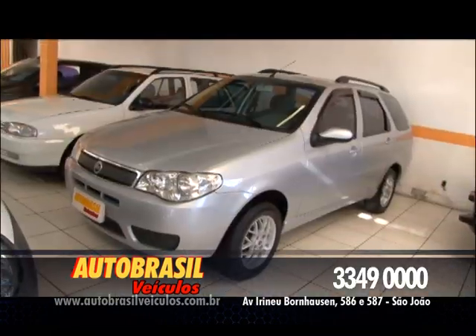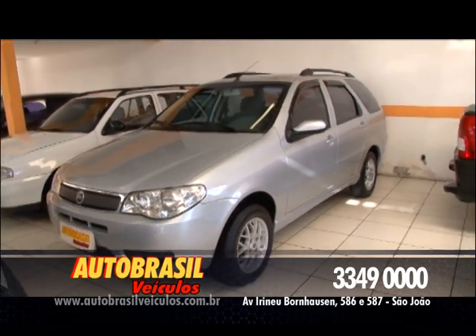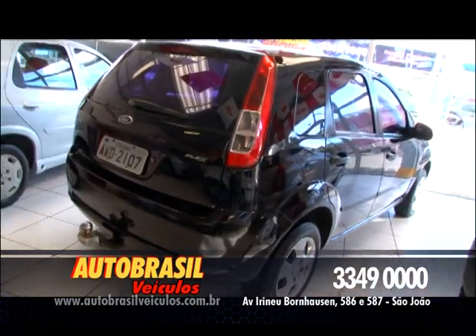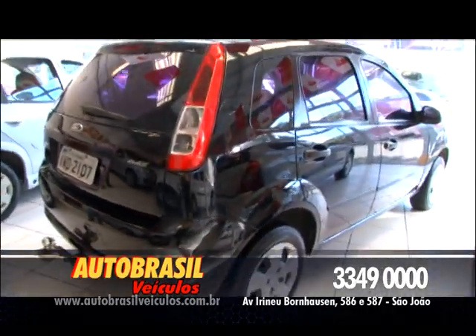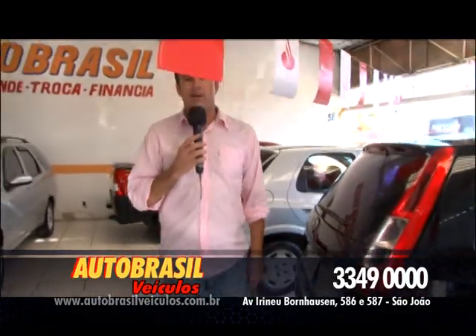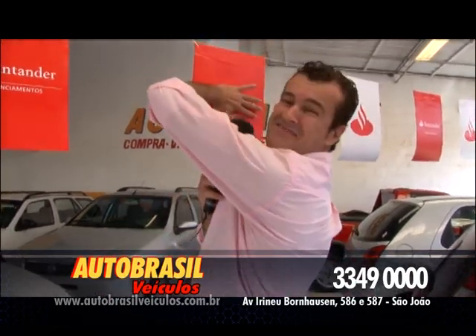Mais um carro completo aqui na Auto Brasil: Palio HLX 1.8, ano 2008, completinha de tudo, mais rodas de liga leve. E pra finalizar, tem pra você Ford Fiesta, quatro portas, 2008 Flex — bicombustível. Aproveite, venha pra cá e faça você também o melhor negócio. É só aqui na Auto Brasil.